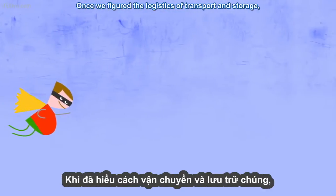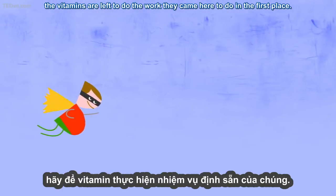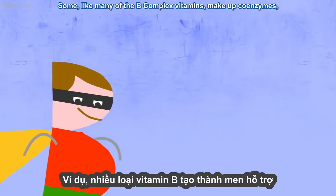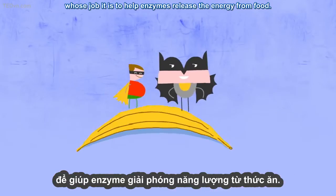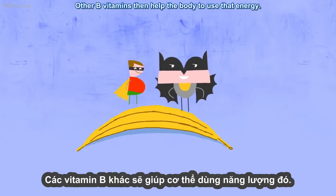Once we've figured the logistics of transport and storage, the vitamins are left to do the work they came here to do in the first place. Some, like many of the B-complex vitamins, make up coenzymes, whose job it is to help enzymes release the energy from food. Other B vitamins then help the body to use that energy.